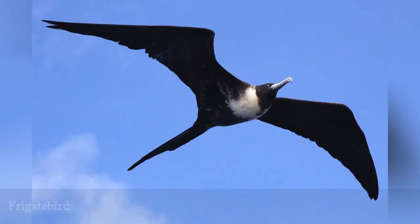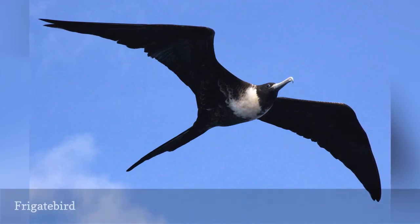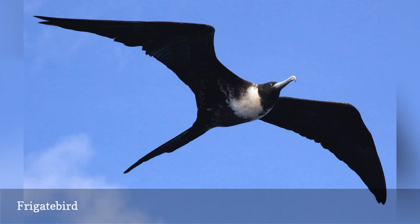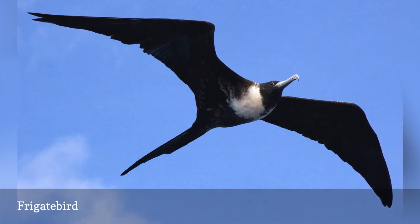Also called pirate birds or man-of-war birds, frigate birds are stately flyers with long, hooked bills, sharply pointed wings, and boldly forked tails. The red-throat pouch of the males is distinctive, as is this bird's high, soaring flight. These are large birds that may circle slowly and elegantly before diving to steal fish from other birds. All five frigatebird species belong to the Fragadity bird family.